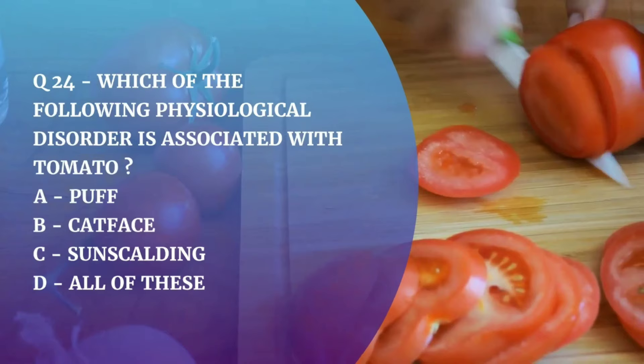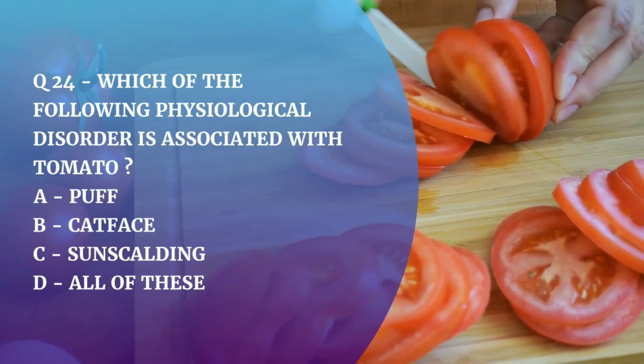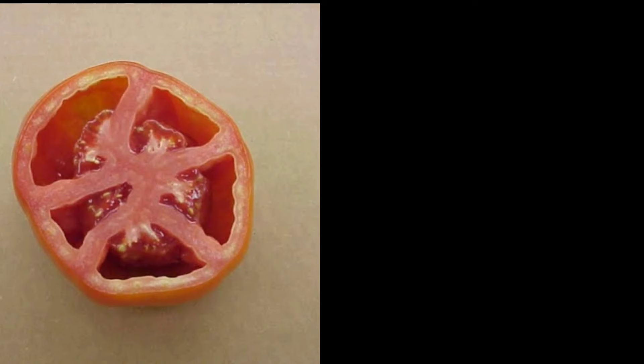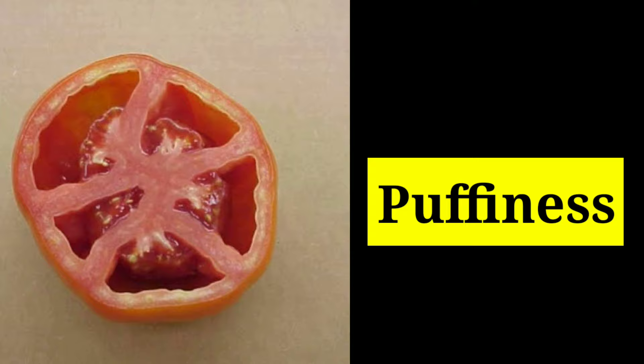Question number 24. Which of the following physiological disorders is associated with tomato — Puff, Cat Face, Sun Scalding, or all of these? The correct answer is all of these. In Puffiness, the outer wall of fruit is normal, but the tomato is hollow inside and gives a puffy-like appearance.